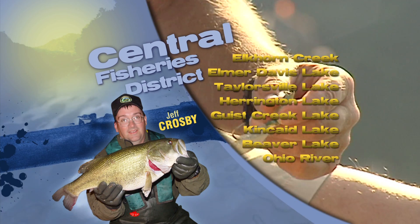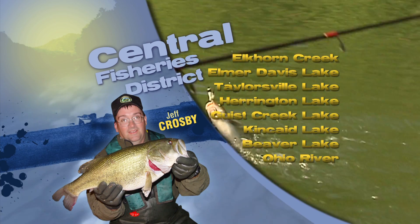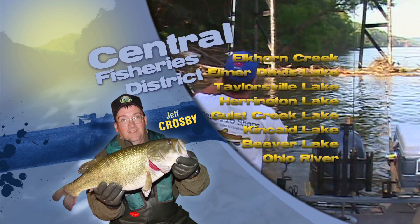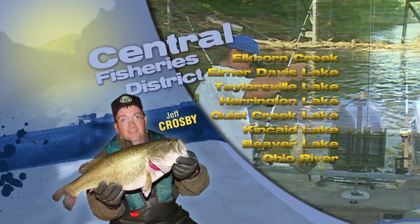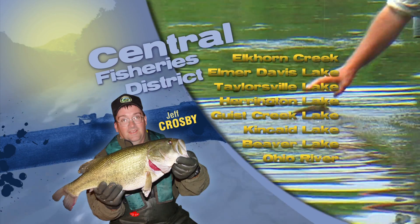This is Jeff Crosby with the Central District Fishing Report. Lake temperatures across the region are running in the upper 70s. Largemouth bass fishing at many of the area lakes are still very good, especially Taylorsville and Harrington Lakes. Creek arms are very productive areas.